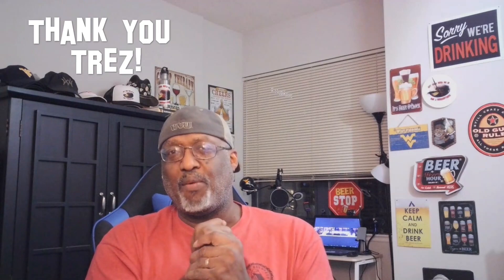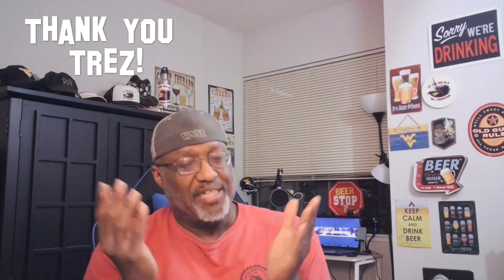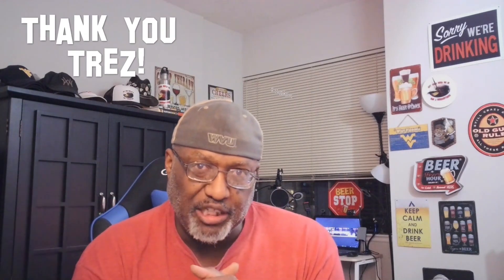What is up everybody, Rod J back in the house — thank you for swinging by to check out another video. This is going to be a quick unboxing I'm going to share with you. Shoutout to my buddy, longtime friend Trez, who actually sent me some beers from Cincinnati, from one of my favorite spots — Jungle Jim's. If you haven't seen Jungle Jim's, check it out here on the channel. Here is the box that he actually shipped to me — I'm going to go ahead and get into it.